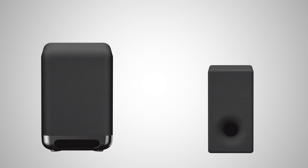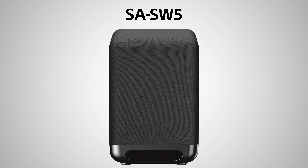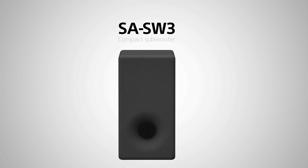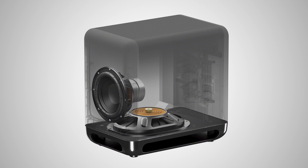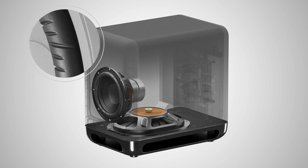There's also a choice of optional wireless subwoofers: the SA-SW5 premium subwoofer and the SA-SW3 compact subwoofer. Both use a sigma-shaped magnetic circuit which allows for a more powerful and cleaner bass sound, while the separated notch edge structure minimizes any distortion. The key difference between the two subwoofers is their wattage — the compact SA-SW3 delivers 200 watts, while the premium SA-SW5 delivers an impressive 300 watts.